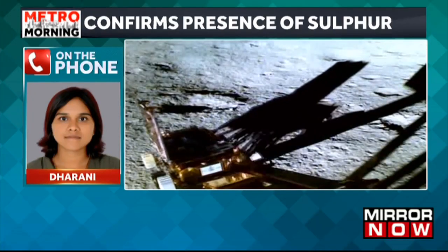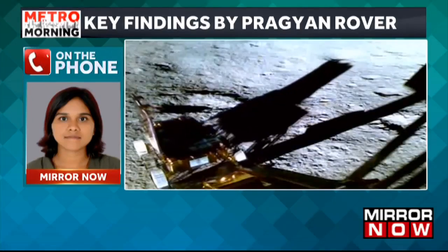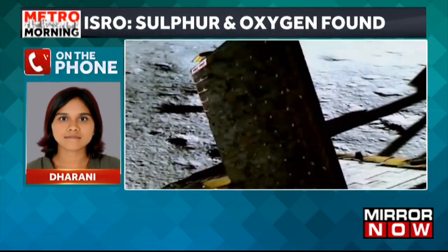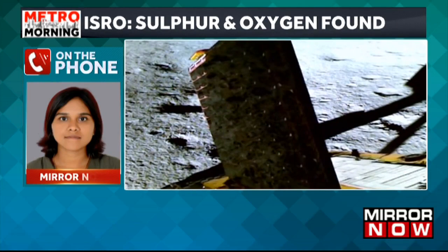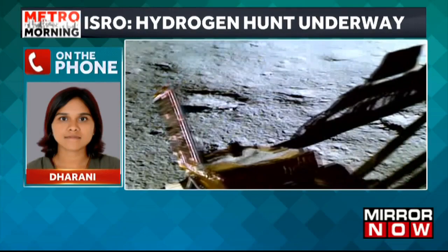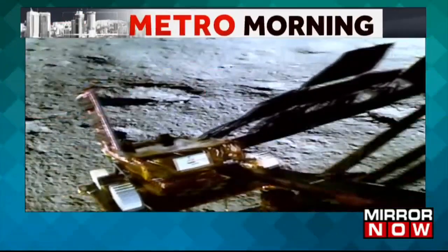We almost have another eight to nine days left for the Chandrayaan-3's lifetime to end, and before that we can expect many other revelations to happen. Thank you, Dharani, for giving us all the details as far as Chandrayaan-3's discoveries are concerned.